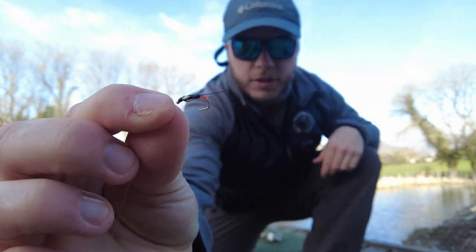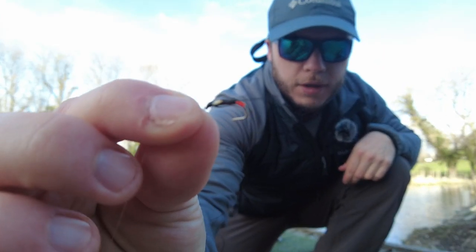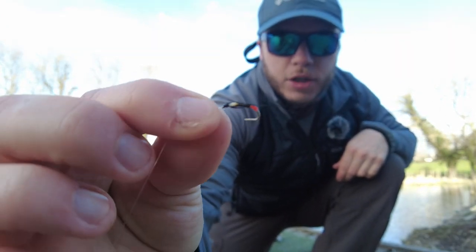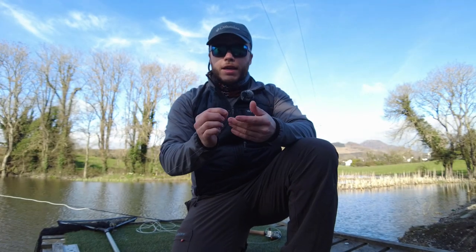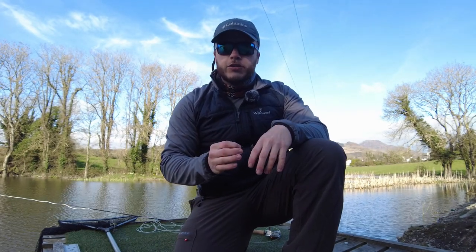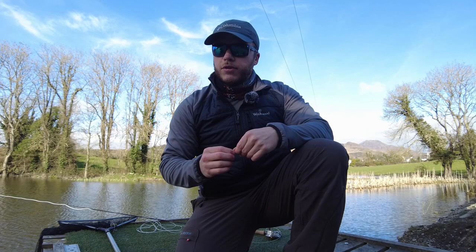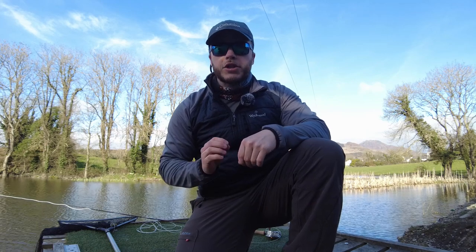You can see the fly there — little orange butt dial back, jungle cock cheeks, black body, black tail, black throat hackle. Really nice, good take. Small fish, about a pound and a half rainbow, but fully finned, immaculate condition. Ideal start. We'll see if we can get a couple more, maybe a couple of bigger fish.